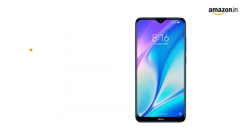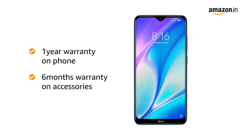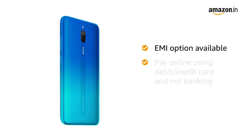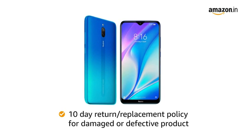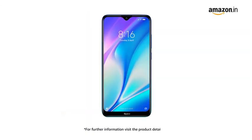Redmi 8A Dual comes with a 1-year manufacturer warranty on the phone and 6 months warranty for in-box accessories. You can avail EMI options and pay online using debit or credit card and net banking. There is a 10-day return or replacement policy for damaged or defective products. For further information, visit the product detail page.